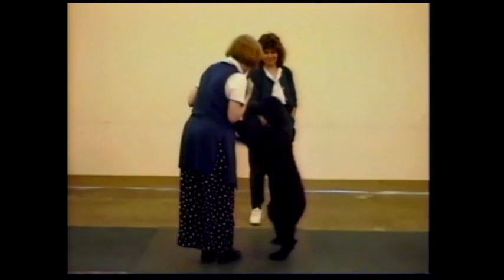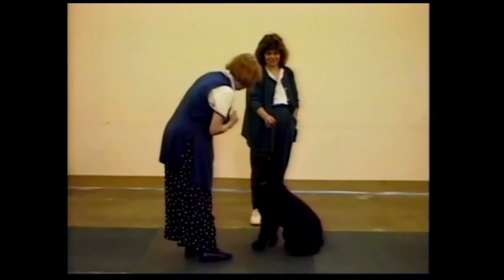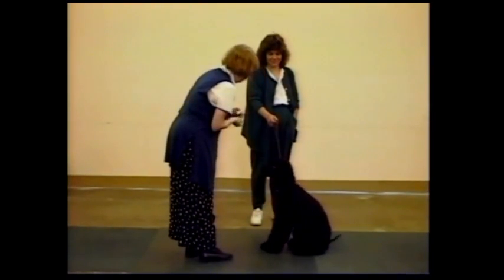As soon as things change, the dog thinks the game is over. So then you just repeat the lesson she's just had.